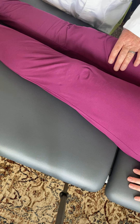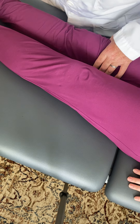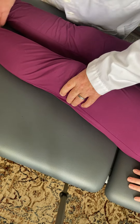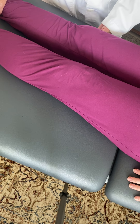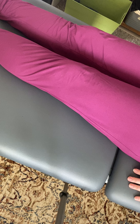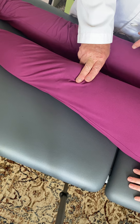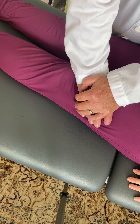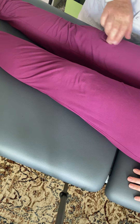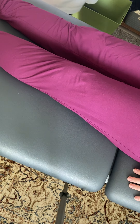That posterior glide fixation probably gives her more extension in that knee — yes, she has about five degrees greater extension on this side — but it tends to reduce flexion. This femur: I can load it to a stop point — taking up the slack — and I can spring it. But this one is already stuck in posterior glide; I cannot get any additional movement, so I can't spring it.